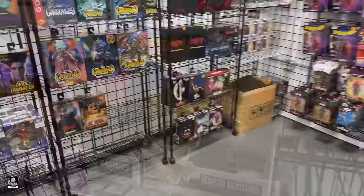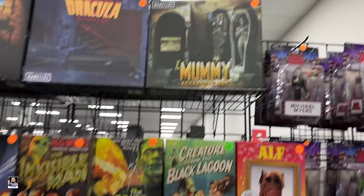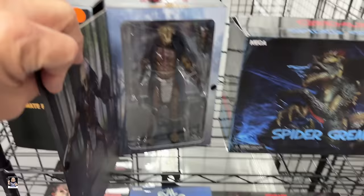All right, I found me another booth. We got action figures. Got all the NECA stuff. Looky there, Frankenstein. There's the mummy accessory set - 40 bucks, that's not bad. Got the dog creature from The Thing. Got the new Prey predator right there.